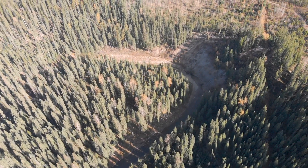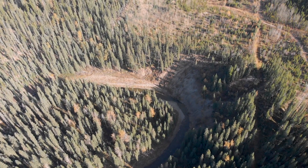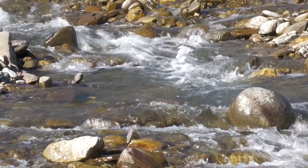For almost a century, bull trout have been on a steady retreat from their traditional range further east. These higher mountain streams are fast becoming their final holdouts.